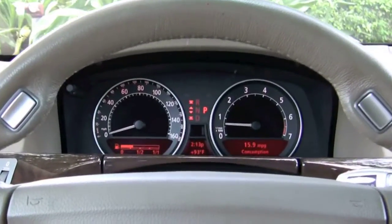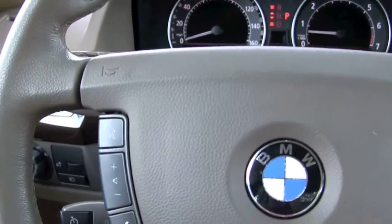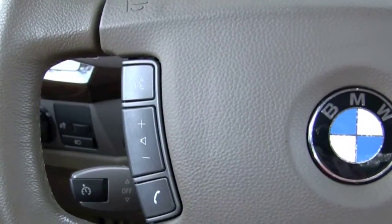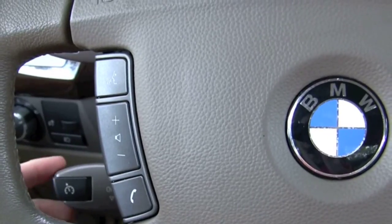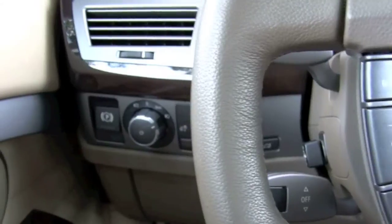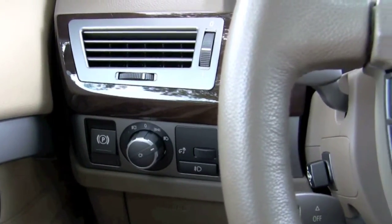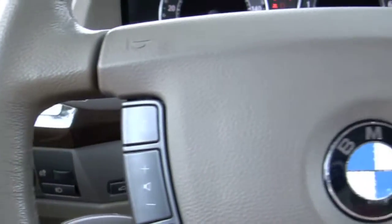Now for the inside of your 750. We'll start with the steering wheel — leather wrapped, with plenty of features right there, easily accessible as you drive. We're showing you the cruise control, the headlights, fog lights. The steering column adjusts four ways.